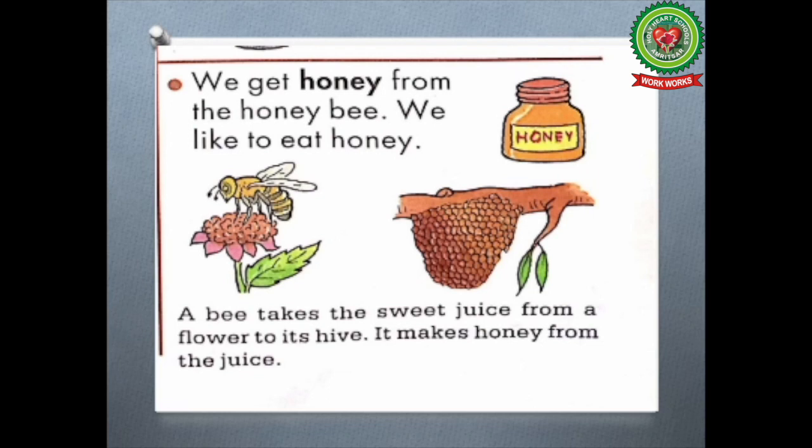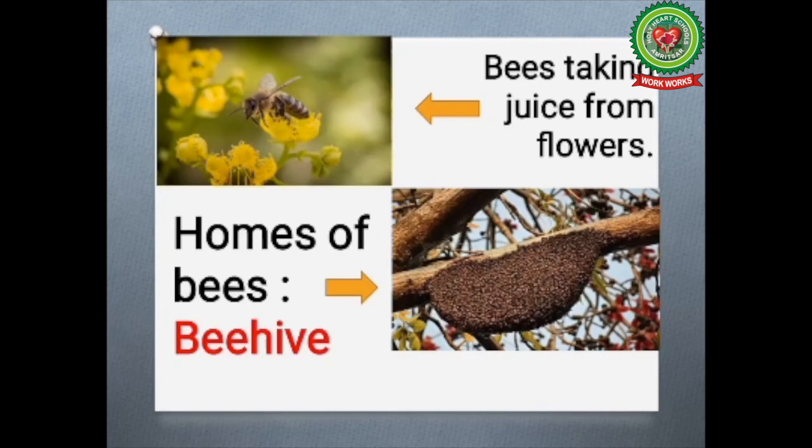Bees make honey from the sweet juice they take from flowers, and then they store that juice in their homes known as bee hive. As you can see in the picture, the homes of bees are called bee hive.